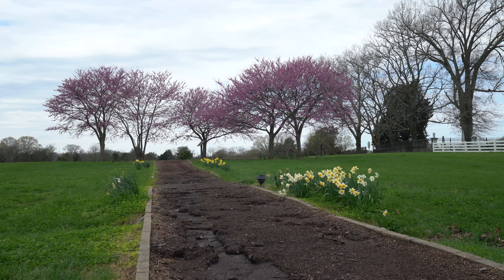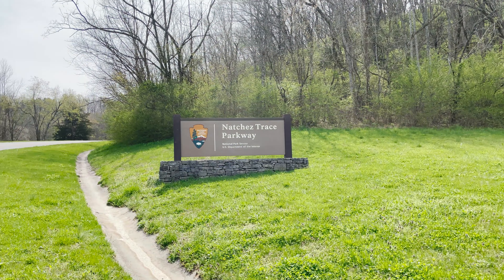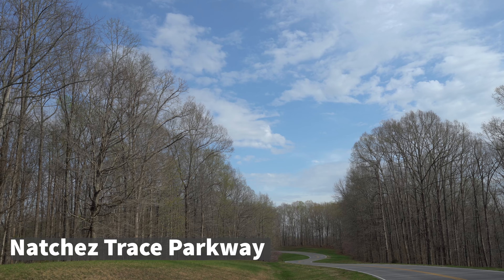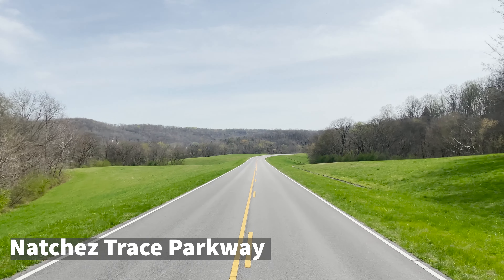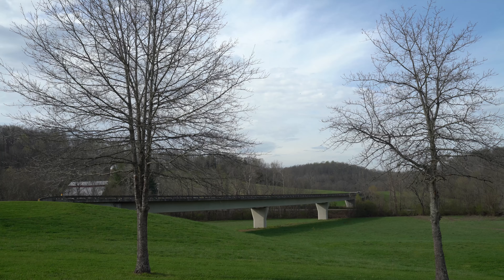No visit to this area is complete without a drive along the Natchez Trace National Scenic Highway. This is actually a national park, one of the most visited ones in the U.S., and it stretches for 444 miles from Nashville, Tennessee all the way down to Natchez, Mississippi.